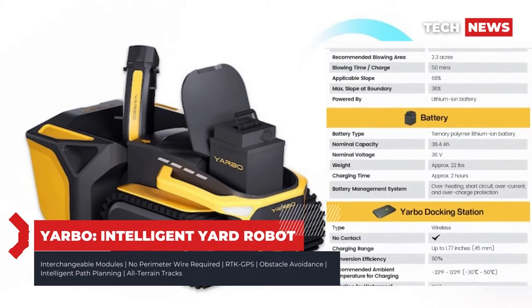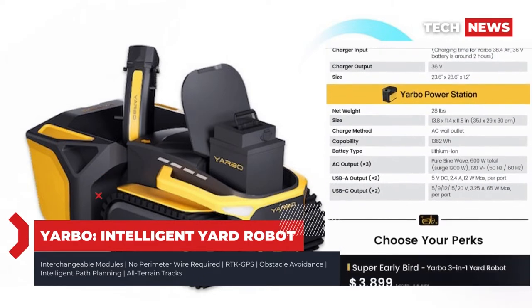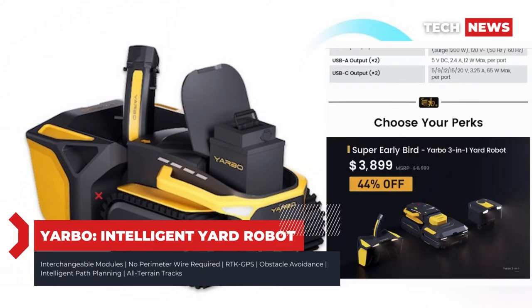But Yardbow isn't stopping at just three modules. They're looking to take the human element out of lawn care entirely, with future attachments planned for everything from plowing to collecting packages to a robotic arm that will scoop your dog's poop. The future is now.